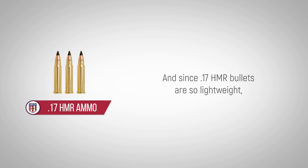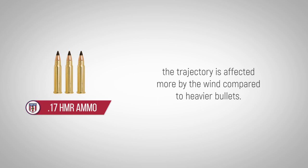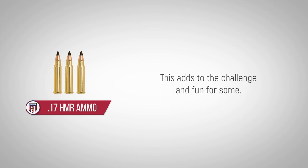Since 17 HMR bullets are so lightweight, the trajectory is affected more by the wind compared to heavier bullets. This adds to the challenge and fun for some.